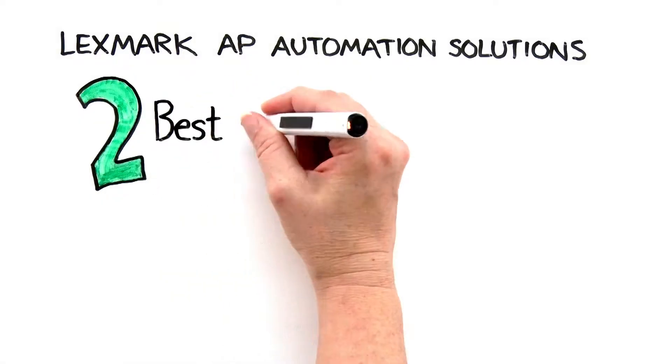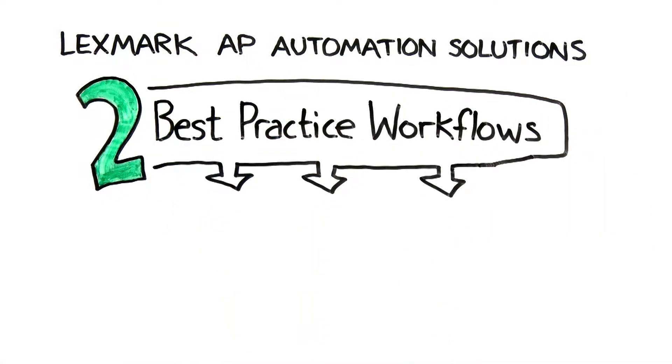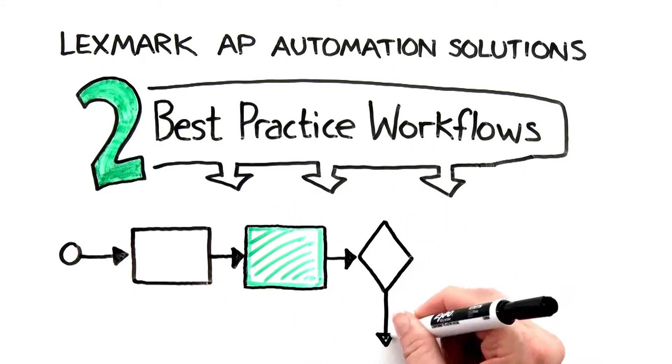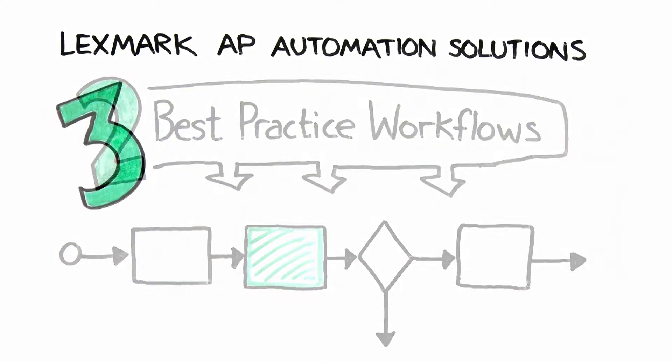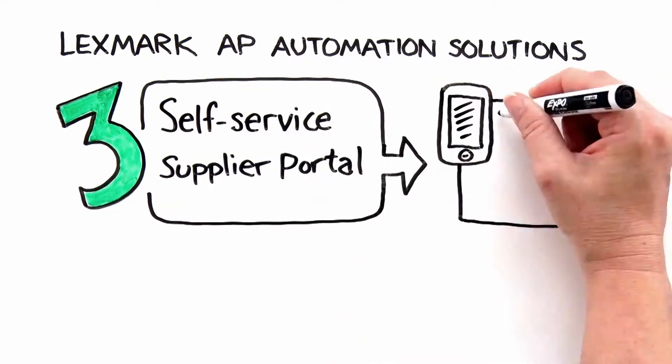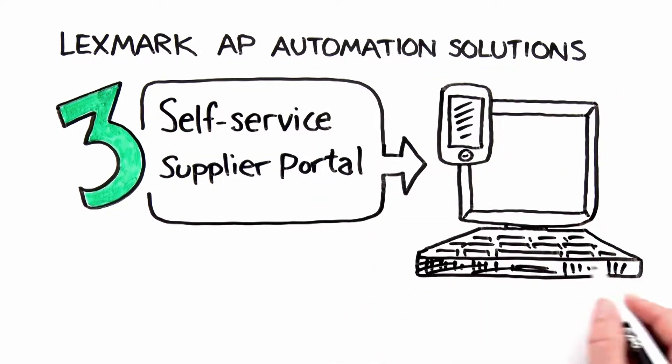With multi-channel invoice data capture, no matter how invoices came in the door, the automation solution funnels everything into one process with industry-leading data capture that can eliminate more than 90% of the manual effort in invoice entry, freeing up AP staff to do what's important.